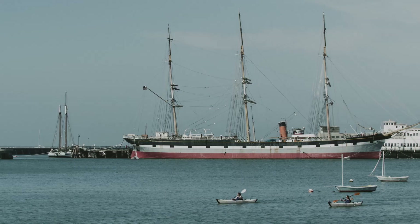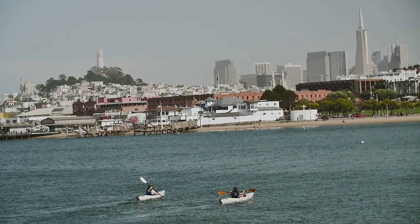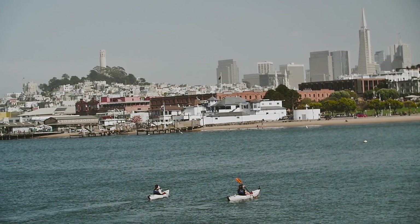It's more than kayaking. It's like the experience of being alive. Just slow down and connect with nature.